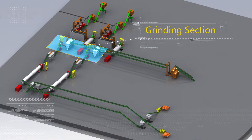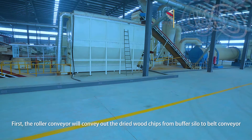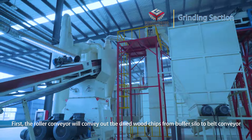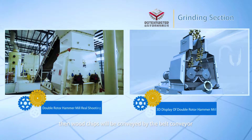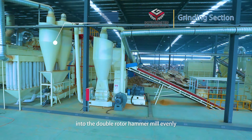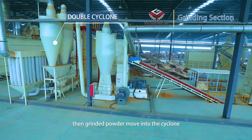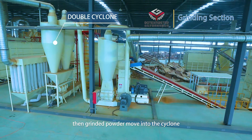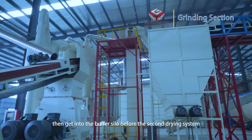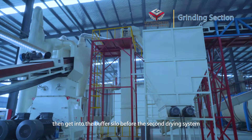Grinding section: A roller conveyor conveys the dried wood chips from the buffer silo to a belt conveyor. The wood chips are then conveyed by belt conveyor into the double rotor hammer mill to be ground. The ground powder moves to the sidewall for dust material collection, then enters the buffer silo before the second drying system, and dust enters the back-dust collector.